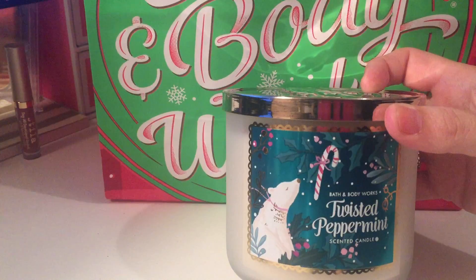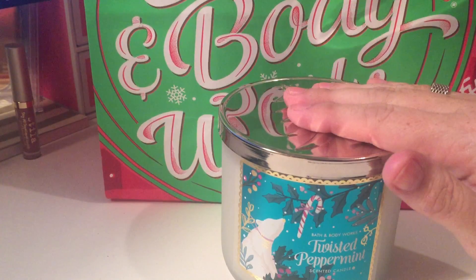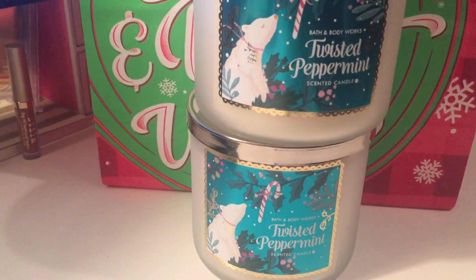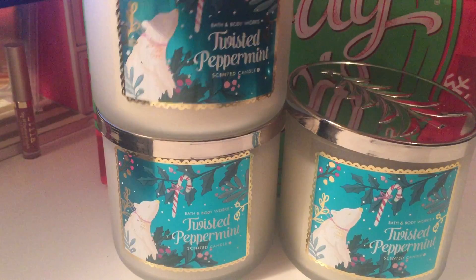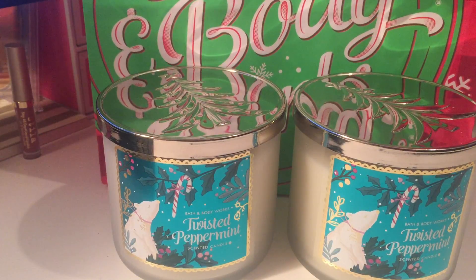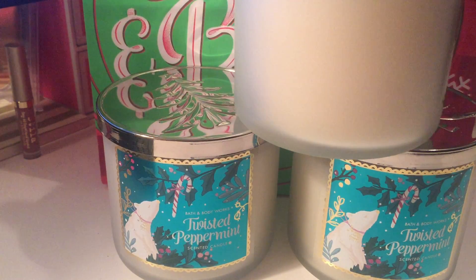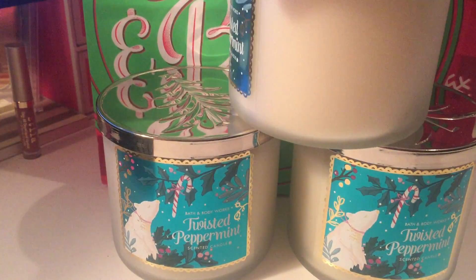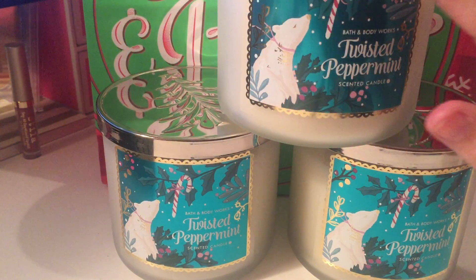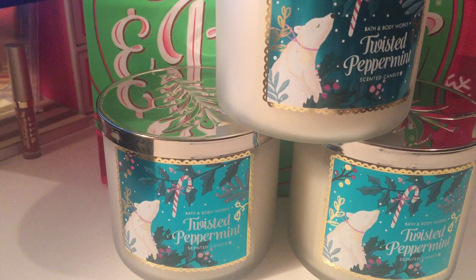I went ahead and picked up three of the Twisted Peppermint because I didn't have any extra of those. I had a couple of small ones, plus the Marshmallow Fireside and Vanilla Bean Noel already. Twisted Peppermint is my favorite of the holiday scents — it smells so good. It's in a frosted container this year and the label looks etched with a little polar bear and candy cane, which I think is really cute.